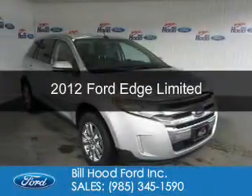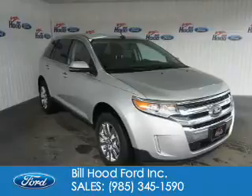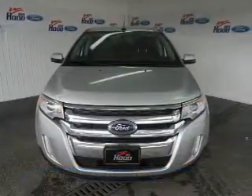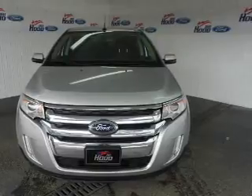This is a used 2012 Ford Edge. It's powered by front wheel drive, a 3.5 liter 6 cylinder engine and a 6 speed automatic transmission.